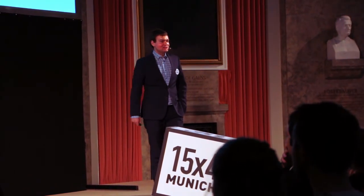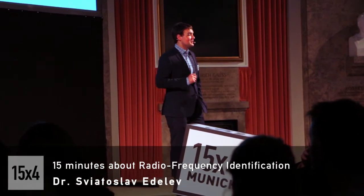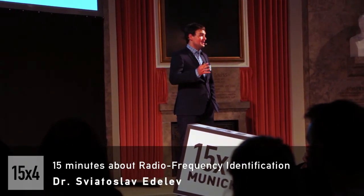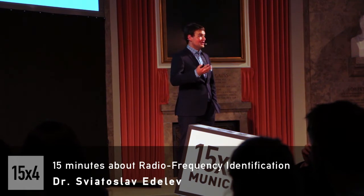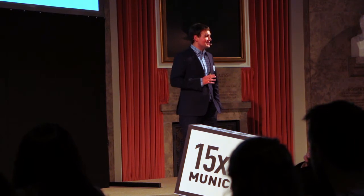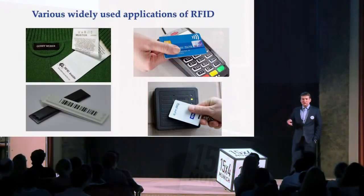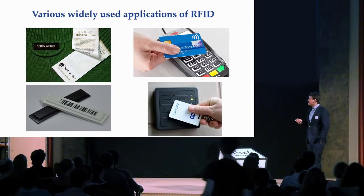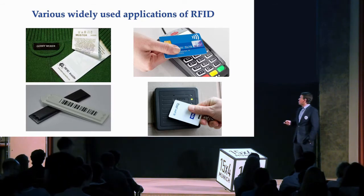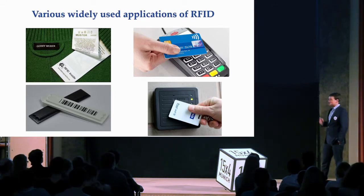I'd like to talk today about radio frequency identification. It means identification of objects over a distance using radio waves as a communication means. Though the name may sound complicated, I'm pretty sure you've already seen examples in real life — for example, special security labels embedded into clothes to prevent shoplifting, or contactless credit cards for payments, or contactless access cards.